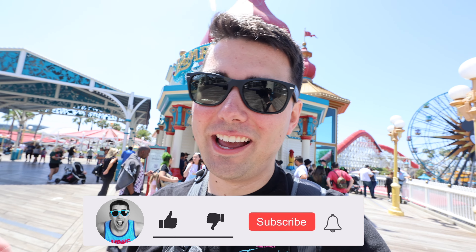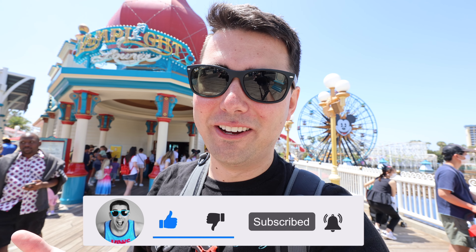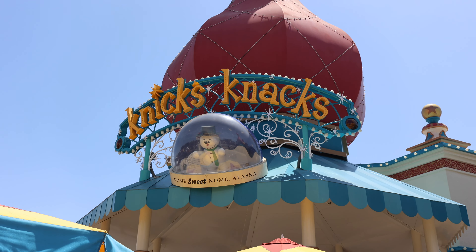We're going to Lamplight Lounge. Luckily we were able to make reservations. We checked in for a reservation and they're supposed to text us, so we waited around for like 25 minutes. We came back and asked if it was our time yet, and they said, 'Oh sorry, we actually didn't check you in,' and put us back on the wait list. I bet we'll still get into Lamplight.